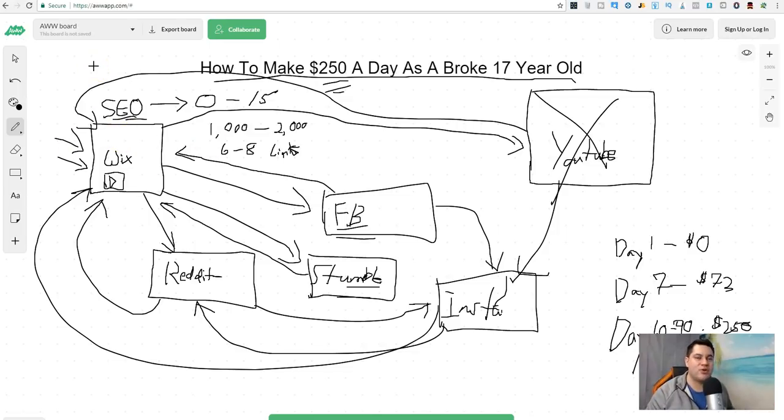All you have to do is follow a simple plan — I gave you that plan, now you just have to put it into action. If you have any questions on how to make $250 a day online as a broke 17 year old, let me know in the comment section below. If you want more videos on how to make money online, smash that thumbs up button, subscribe if you haven't already, and I'll see you guys in the next video.